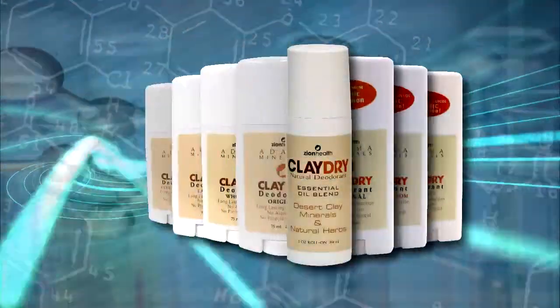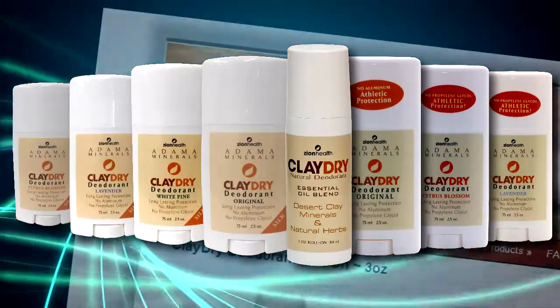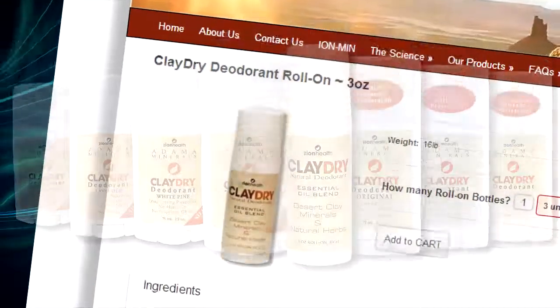You need to sweat, but you don't need to smell. That's why we offer Clay Dry deodorants in three forms and multiple scents, each with their own essential oils and associated benefits.